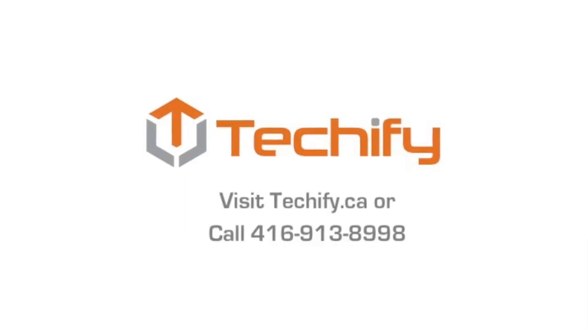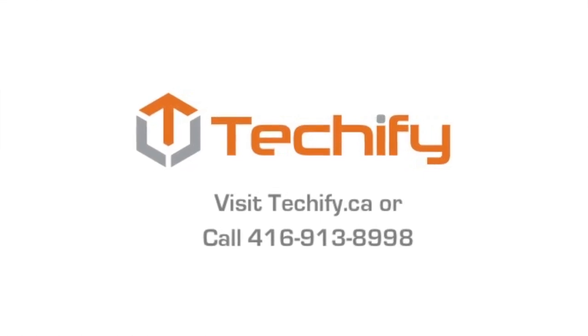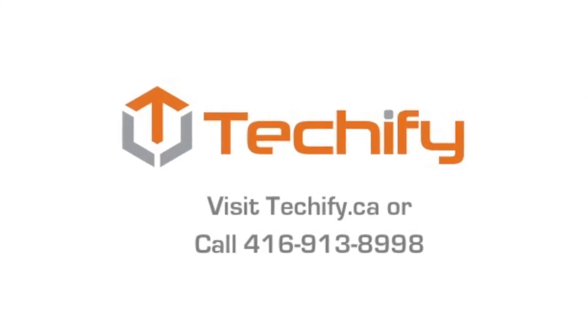So how do you take advantage of this great opportunity? Well, all you've got to do is reach out to us. We help nonprofits all the time navigate this tremendous offer from Microsoft. I'm Brendan Howe — that's what we call intelligent technology.